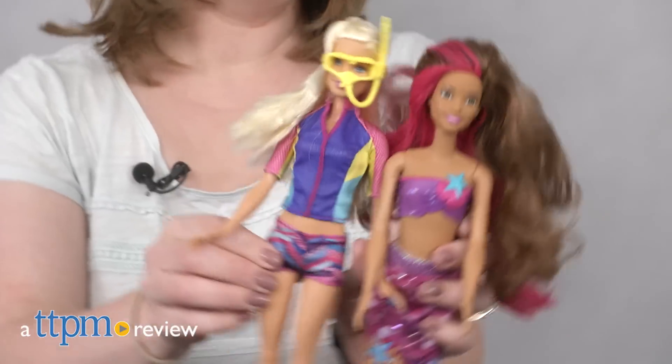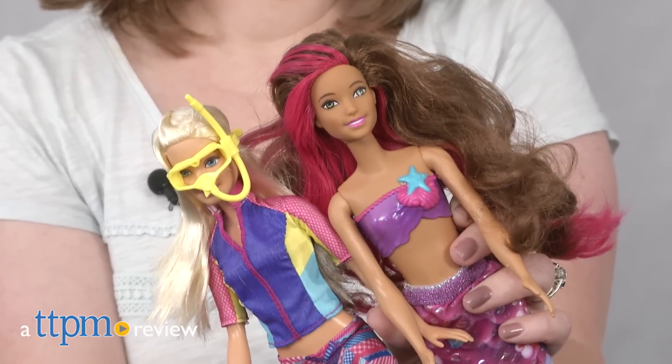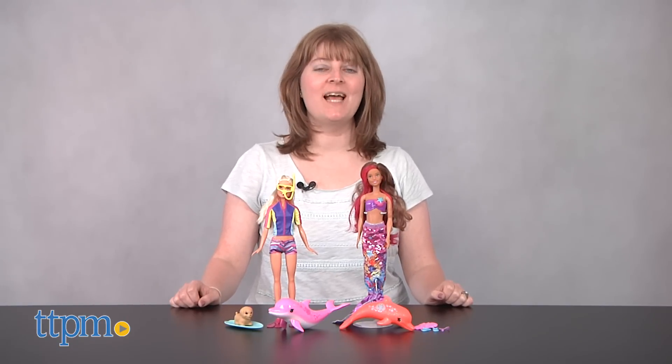Go on an underwater adventure with Barbie, her sisters and their dogs in the new Barbie movie Barbie Dolphin Magic. Hi, I'm Laurie from TTPM, bringing the adventure from the movie to life through two Barbie Dolphin Magic dolls from Mattel.